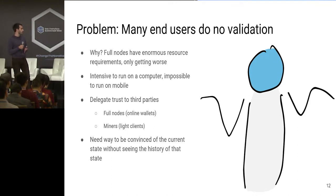In practice, many end users do no validation at all, for the plain reason that being a full node requires pretty high resource requirements. It's really intensive to run on a computer — depending on your blockchain, it can take days to weeks to actually sync, and it's impossible to run on a mobile phone. So what do people do? They delegate trust to third parties — either other full nodes, or in the case of online wallets like Coinbase, or to miners. We would like some way of being convinced of the current state without necessarily having to see the history of that state.